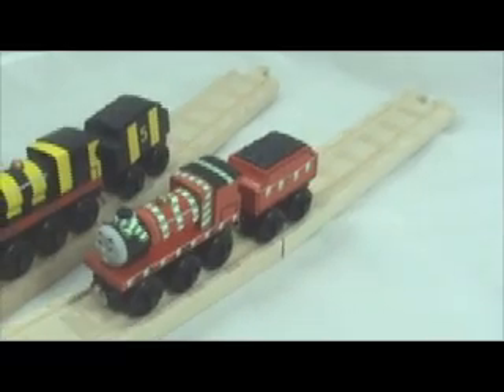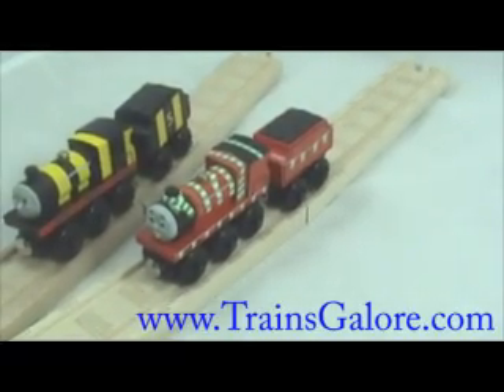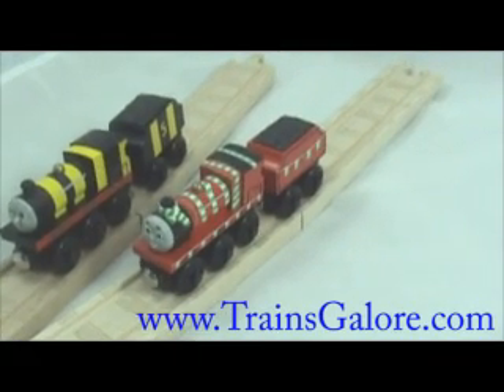So we have James having two different sorts of days — one a good day and one a bad day — and this is one of the new products available at Trains Galore for the year 2007.